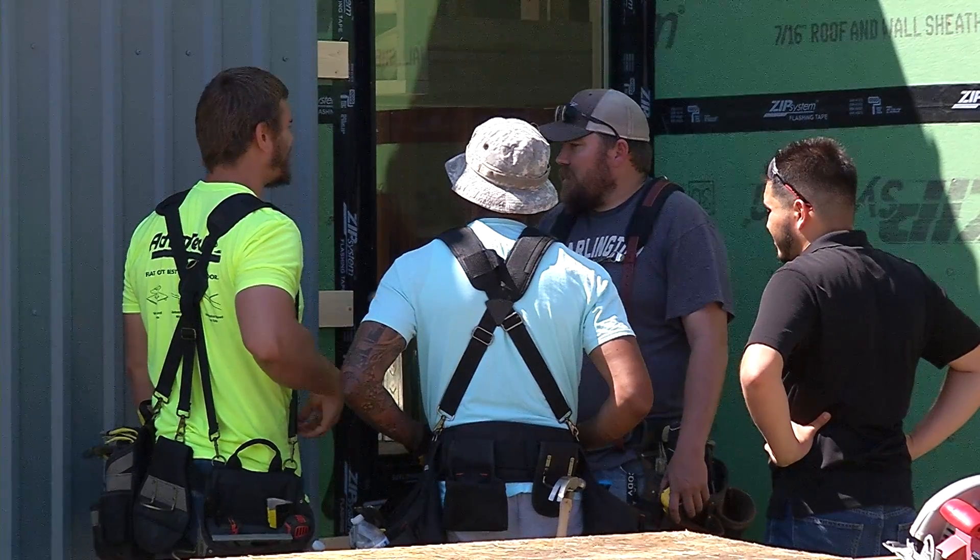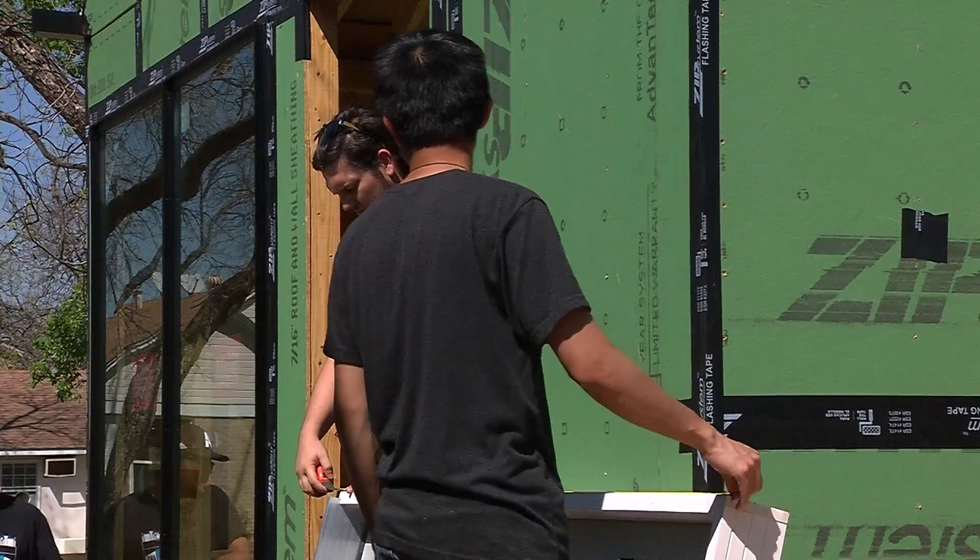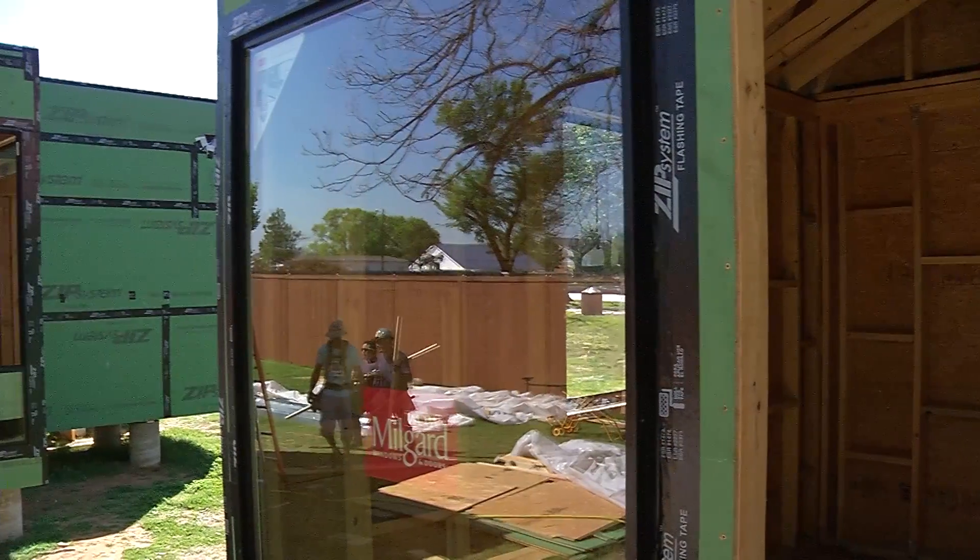We're teaching them the skills of architecture, design, construction, etc. But the one thing that I think is really important for this group of students is that it's also a way to see the world.